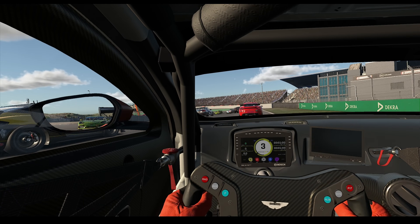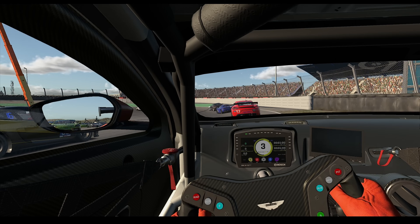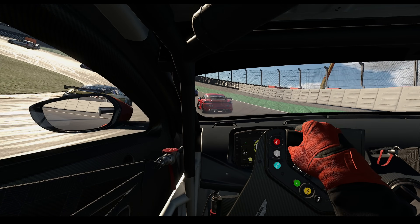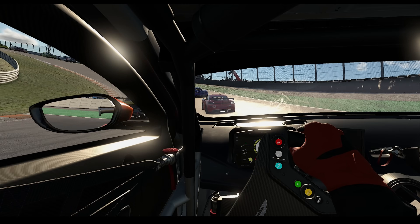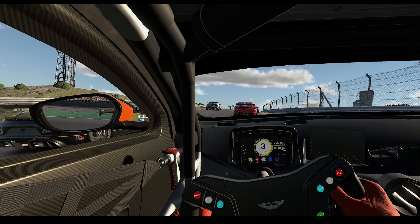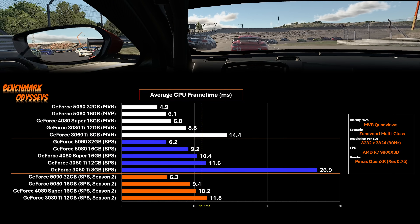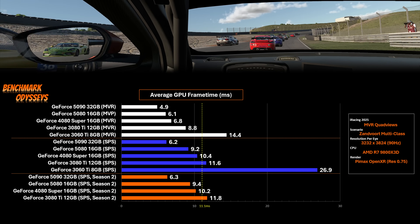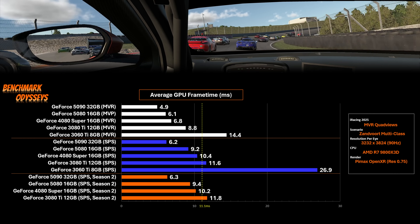It's also possible that iRacing has mixed in some other ingredients for further optimization, but we don't have transparency on that yet. So how about some benchmarks? All of today's testing was done at Zandvoort with this replay. Using my Pimax Crystal Light, I have the resolution set at 0.75 in Pimax Play.